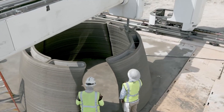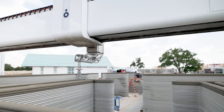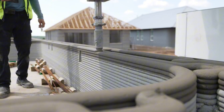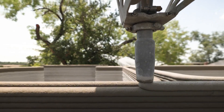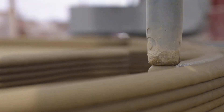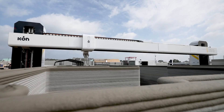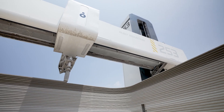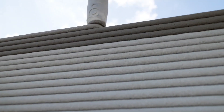The American company Icon, headquartered in Austin, has developed a distinctive technology that facilitates the construction of homes using large-scale three-dimensional printers, significantly accelerating the building process and lowering expenses. At the heart of Icon's technology is the Vulcan Construction 3D printer, designed to fabricate houses directly on site. The construction process involves sequential layering of a specialized mixture, allowing for precise creation of walls and other structural elements.